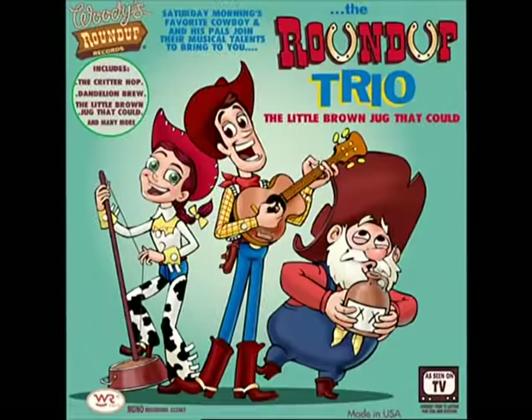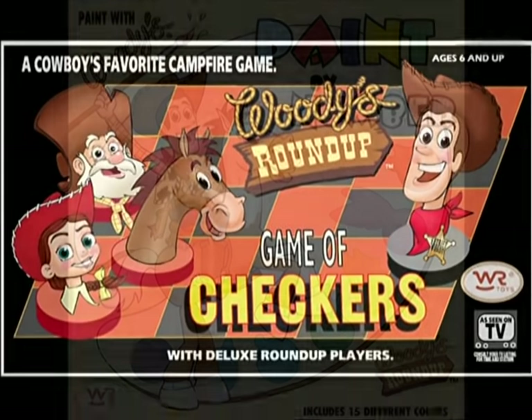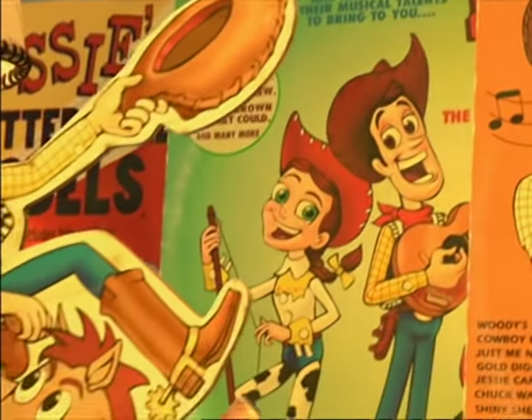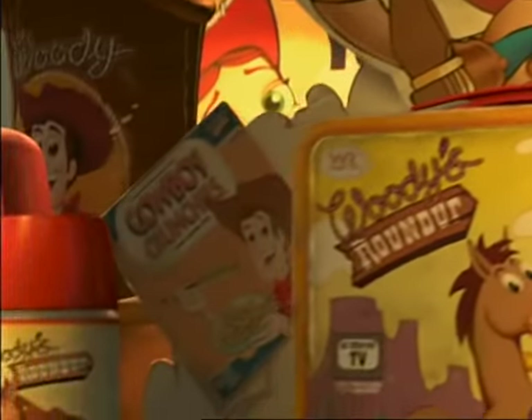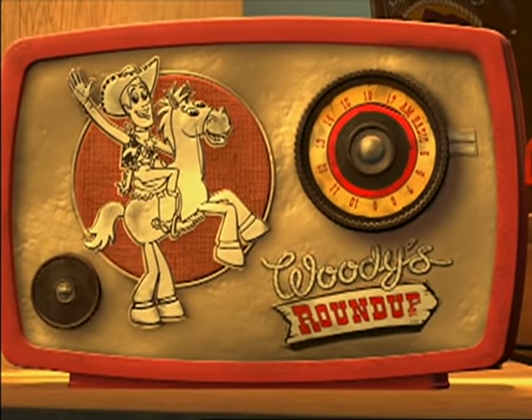Our goal was for the audience to sit there and look up on the screen going, 'I want that, I want that, I want that.' It was a lot of fun doing this. He's in town. He's the rootinest, tootinest, shootinest, hootinest cowboy around. Woody's Roundup.